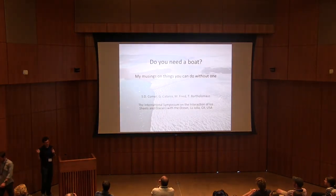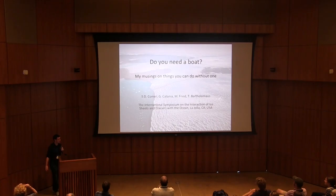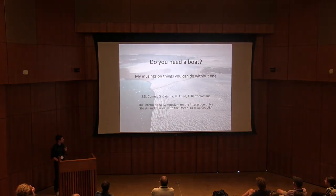My name is David Comer. I just finished my undergraduate degree at the University of Texas, and these are some of my co-authors. This presentation is 'Do You Need a Boat?', which is really more about my musings on some things you can do without one.